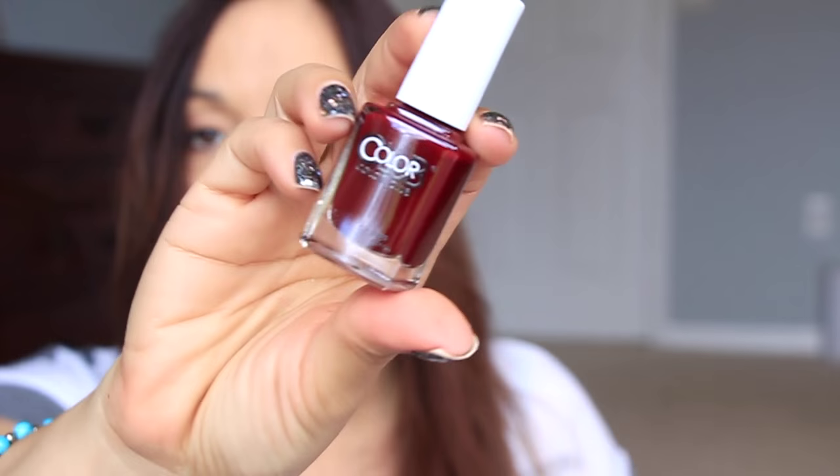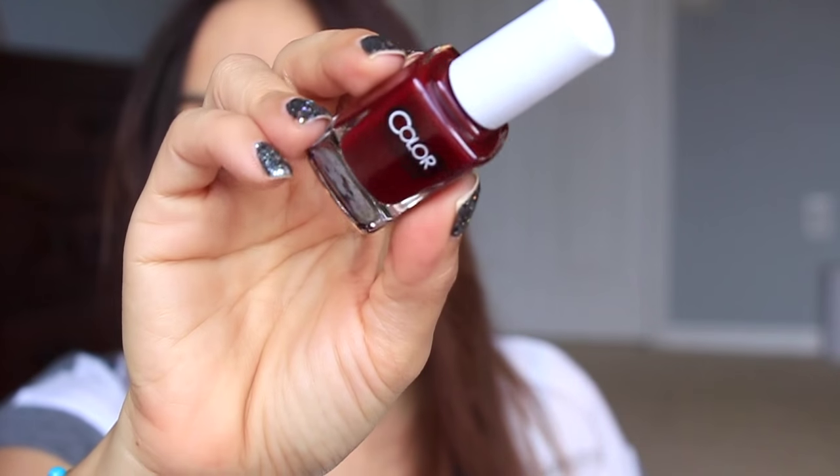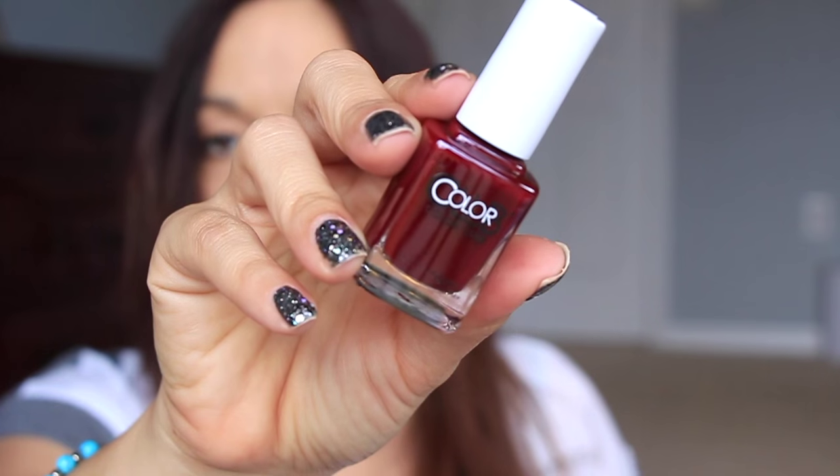Next we have this beautiful color from Color Club. Color Club is one of my all-time favorite nail polish brands. This is a beautiful brick red — this one is in the color Feverish. That is beautiful. And the polish is $8.50.